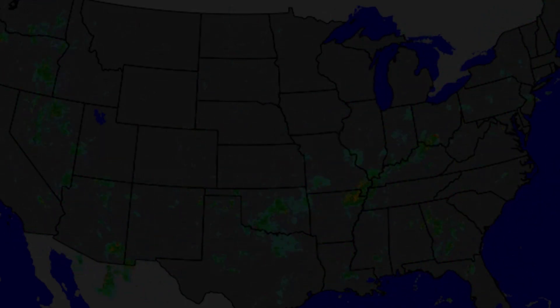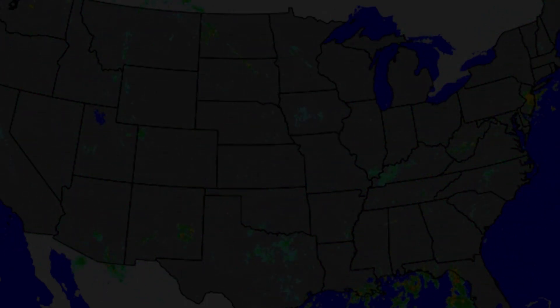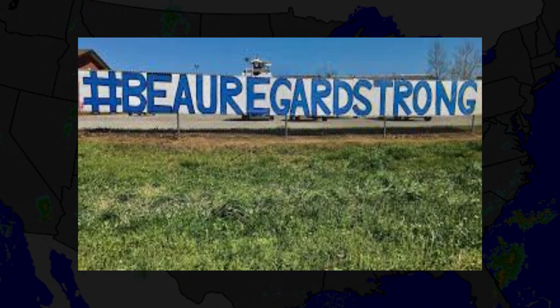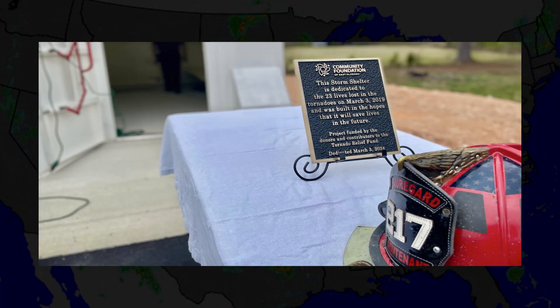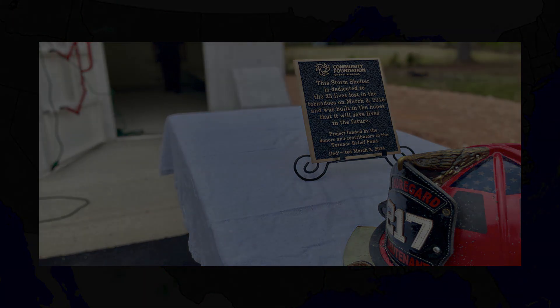It's been five years since this tornado, and the community has been rebuilding since. Those from surrounding areas have come together to help the Lee County residents recover, and a storm shelter was built in Beauregard with a memorial for the 23 victims of the tornado. Residents hope to never have to use it, but in case of another potential disaster, they are well prepared.